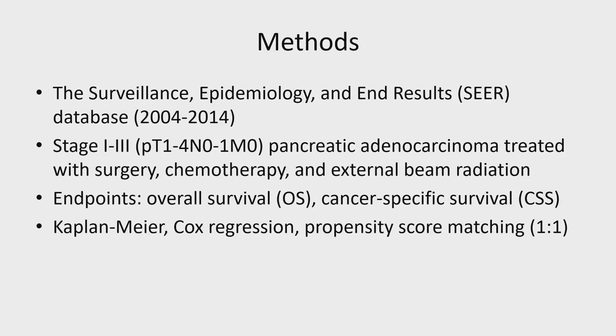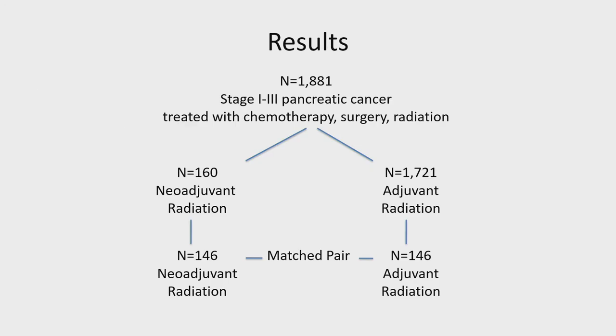For our study, we used the SEER database, a population database capturing about 28% of the U.S. population, identifying pathologic stage 1 to 3 pancreatic adenocarcinoma treated with trimodality — surgery, chemo, and external beam radiation. Our endpoints were overall survival and cancer-specific survival. We used Kaplan-Meier, Cox regression, and propensity score matching in a one-to-one ratio. There were a total of 1,081 patients with stage 1 to 3 pancreatic cancer treated with trimodality, of whom about 160 underwent neoadjuvant radiation. After matching, there were 292 patients total — 146 in each arm.